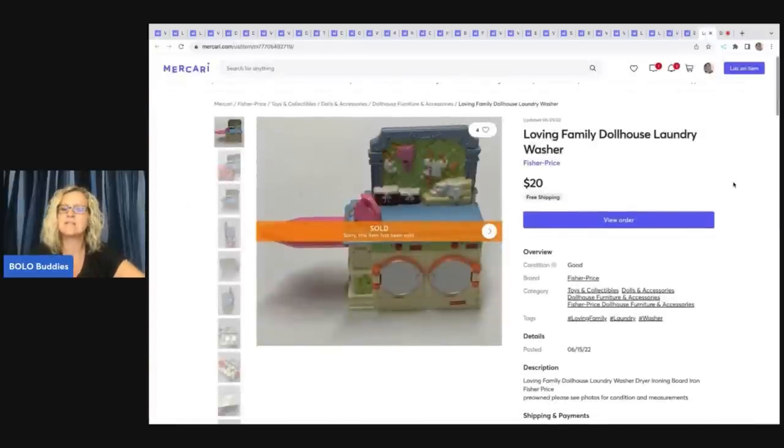The next item is a Loving Family Dollhouse laundry washer, sold for $20 with free shipping. I pick up Loving Family in bulk — typically with a dollhouse or without. You can find these at garage sales, and Facebook Marketplace is another great place, though items there tend to be priced a bit higher, so I prefer garage sales.